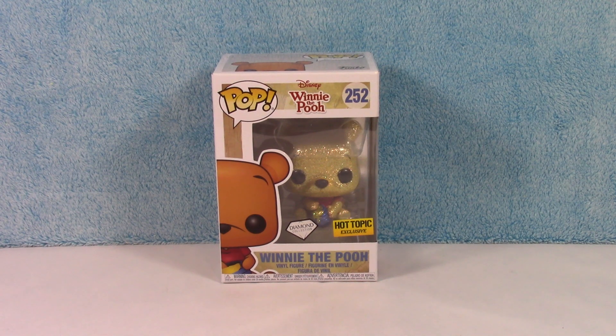Hey guys, welcome back to another diamond collection video! This one is Winnie the Pooh. This pop has been out for a while, but I just got my hands on him, so he is just recently added to my collection. I'm super excited and I thought I would show him off today.